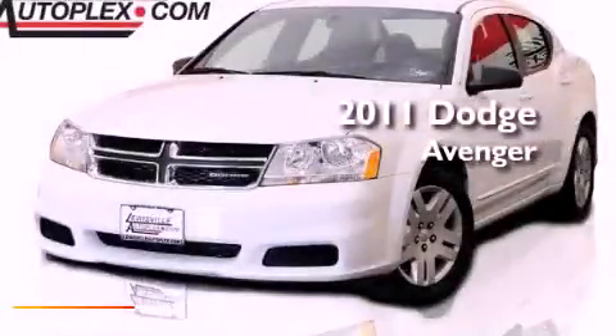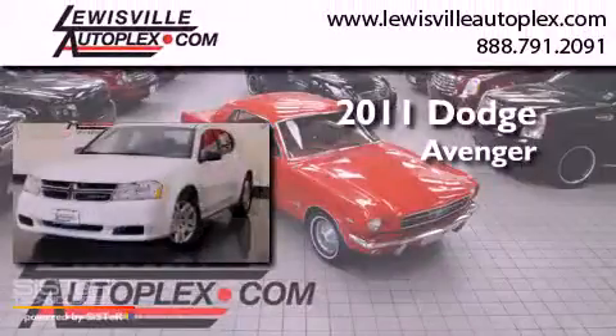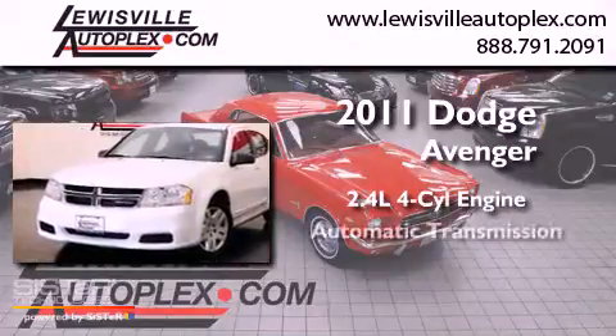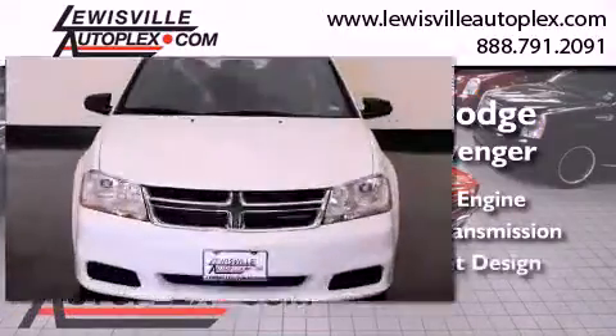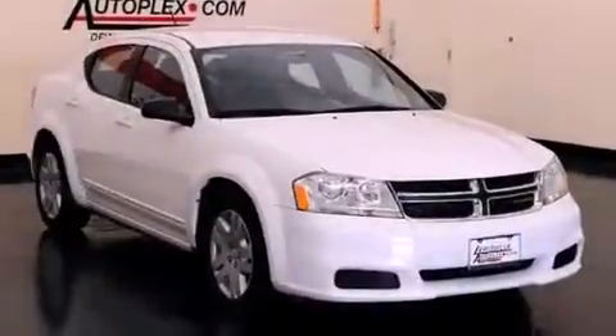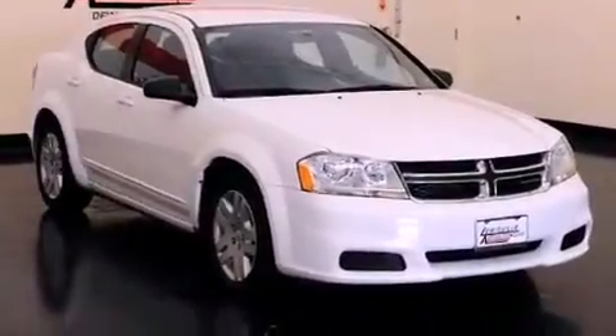This is a 2011 Dodge Avenger. It features a 2.4-liter four-cylinder engine and an automatic transmission. With an EPA estimated rating of 30 miles per gallon on the highway, this vehicle pays off in the long run.